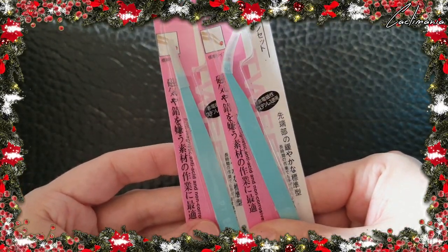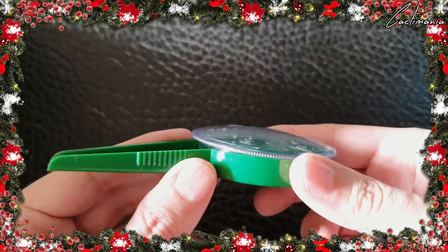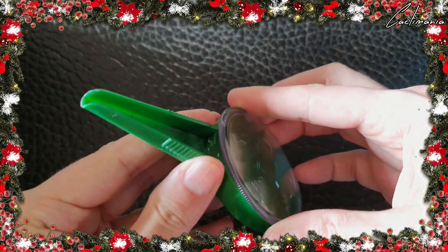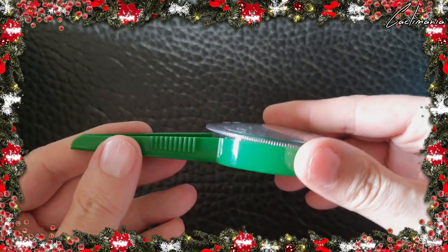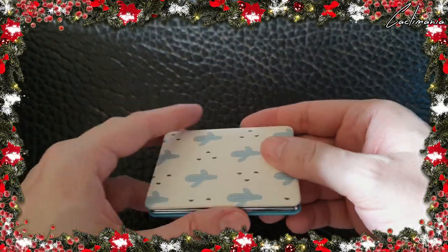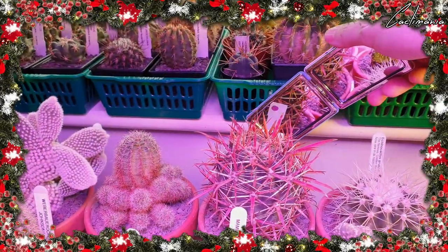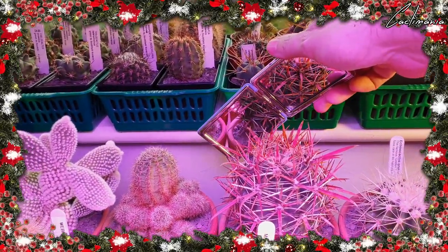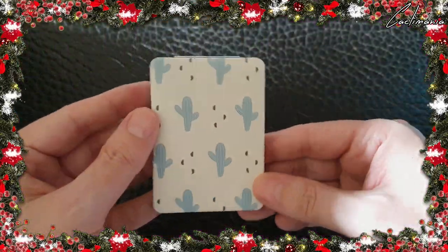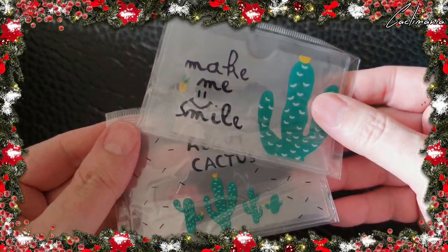Two pairs of tweezers — one pointy and one not so pointy. A seed dispenser. These are great and work very well. You can twist the top for selecting different seed sizes — how cool is that? A mirror, great for checking the back of hard-to-reach cacti to see if there's any beasties hiding on your plants. We know beasties love to hide in hard-to-see places, or you can use it to check how beautiful you are.